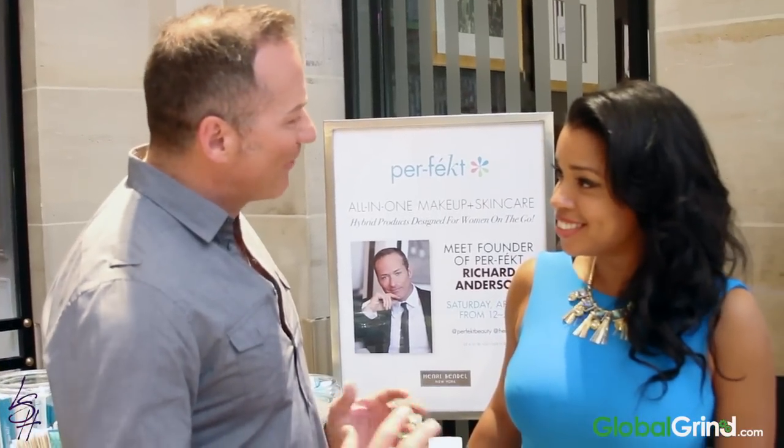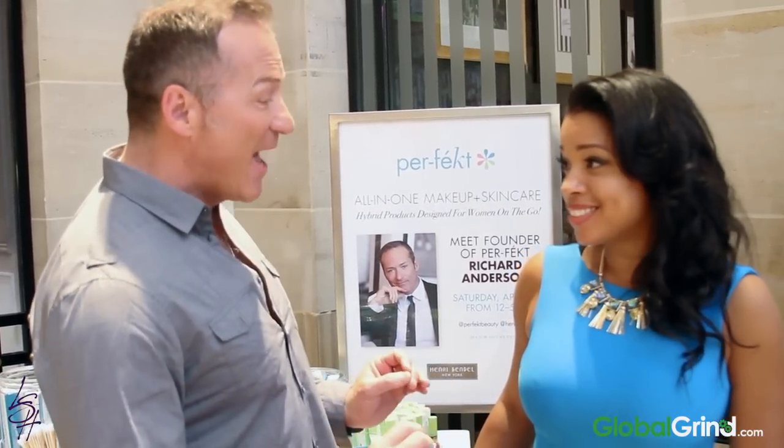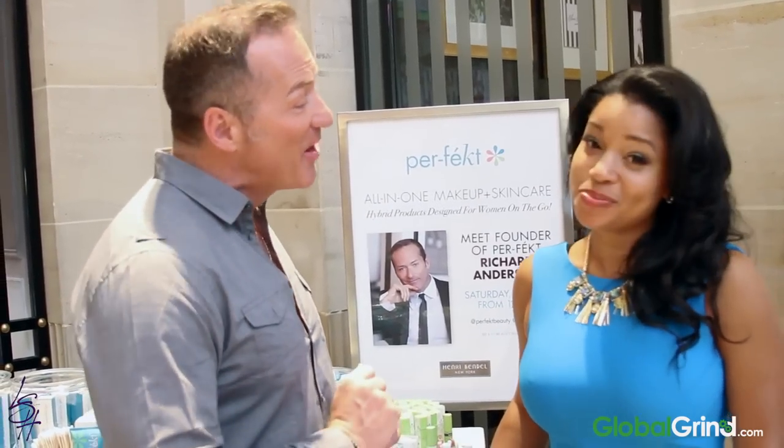So why don't you have a seat, Mashanda, and I'm going to introduce you to Susanna, celebrity makeup artist to the stars. She's going to teach you how to look perfect in less than a minute. Susanna, Mashanda.